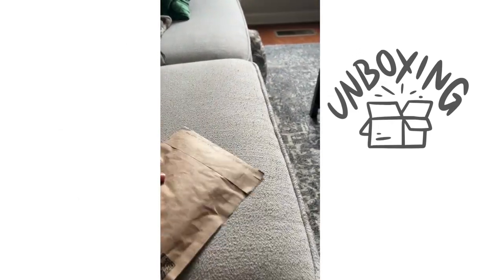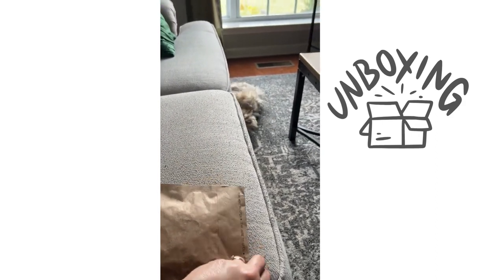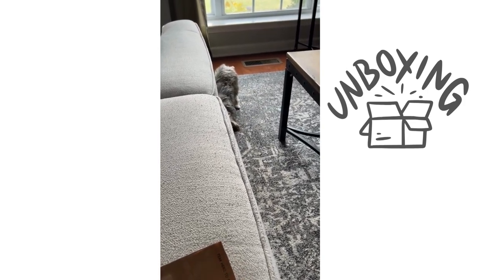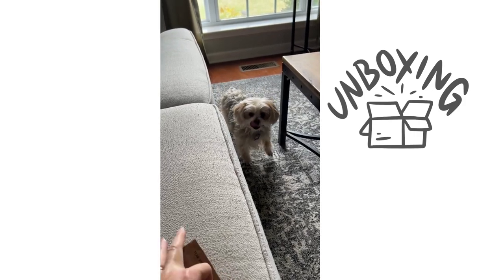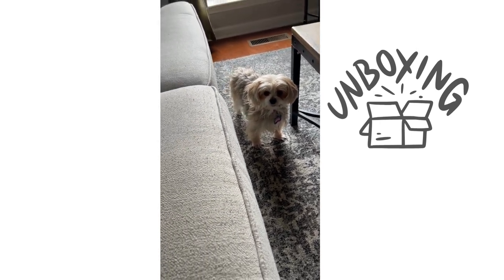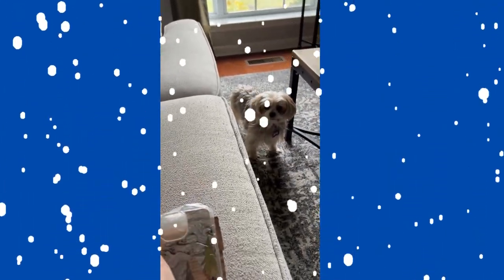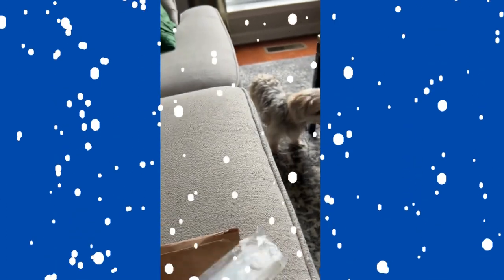All right, let's get to it. This is the snowy day cell phone case. Smudge, what are you doing? You're silly — you want to say hi? Okay, this is the snowy day. Yes! Snowy day phone case for iPhone.